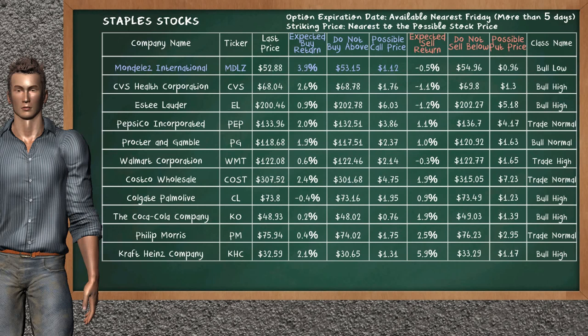Let's look at the stocks table of Staples sector. There is a weak opportunity to buy Mondelez International. It has an expected buy return of 3.9%. You may buy it at a maximum price of $53.15. For call option, a possible call price is at $1.12.